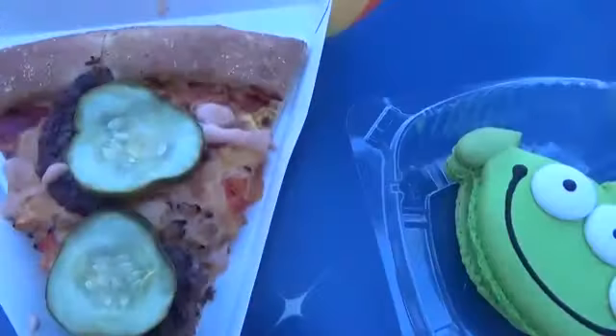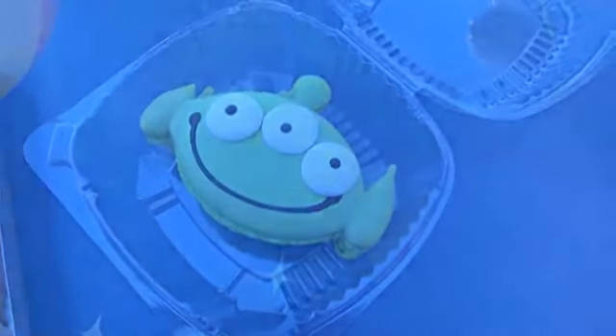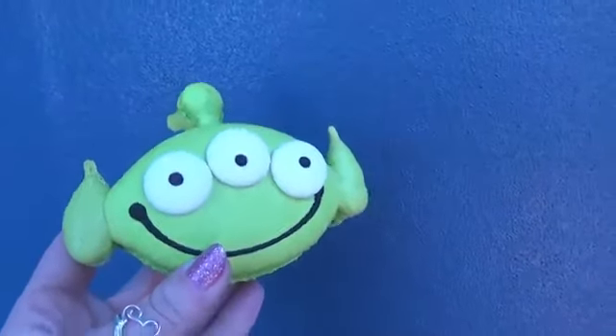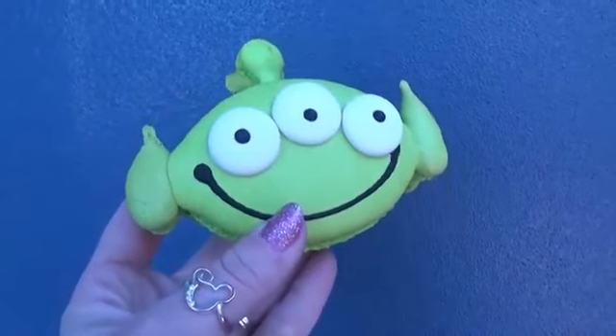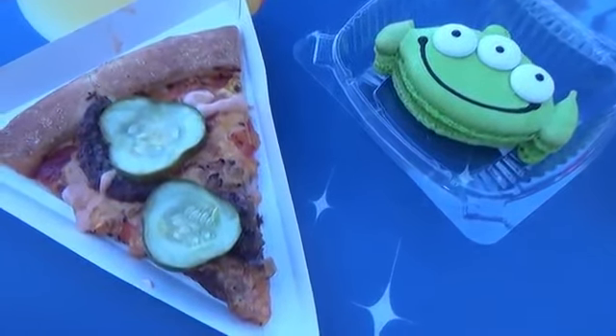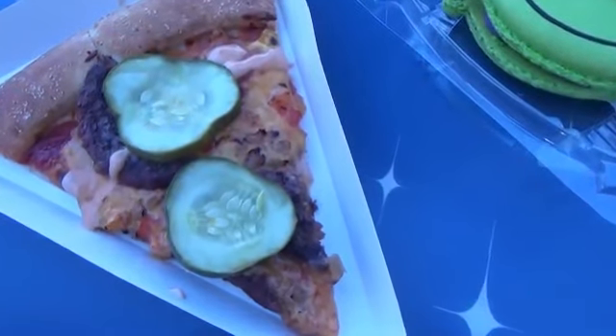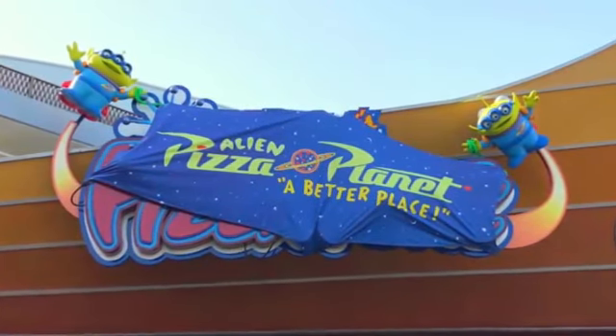A couple hours later we found ourselves in Tomorrowland. Everyone went on Space Mountain — well except for the toddler — and we were ready for a snack. There were some new items for Pixar Fest, so we ended up sharing the cheeseburger pizza and the alien macaron — two macarons in one day! The macaron had an alien-looking outside with a lemon filling and a raspberry in the center. The cheeseburger pizza was basically a slice of pizza with hamburger patties, tomatoes, and ketchup mayonnaise sauce on top. I thought it was good, but the kids didn't really like it. The macaron was about $6 and the pizza was at least $6 or $7 for one piece.